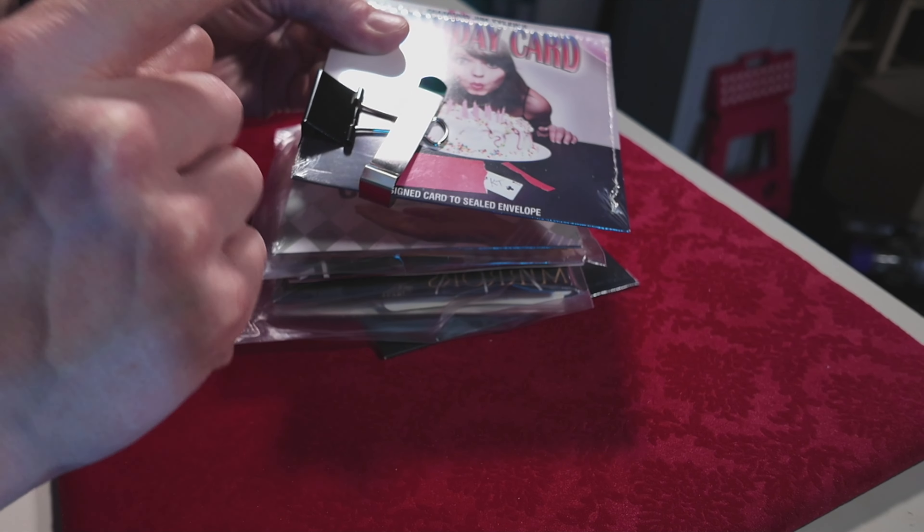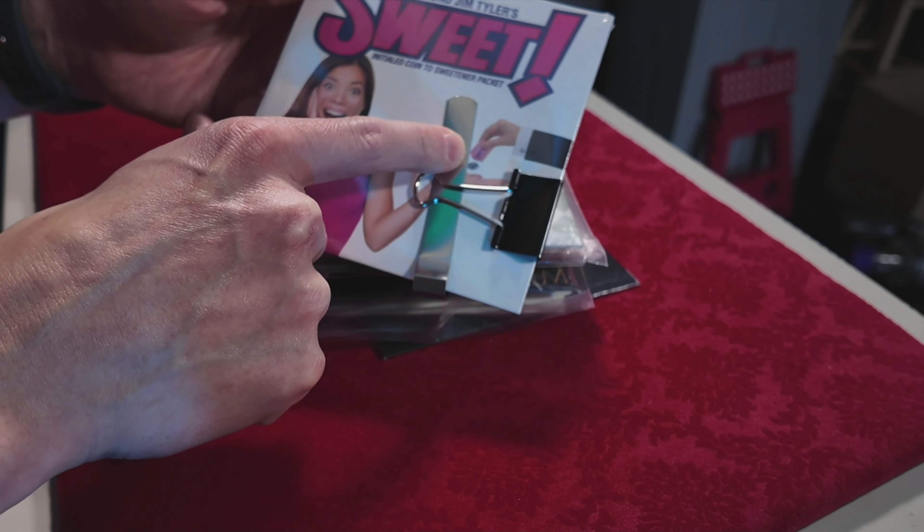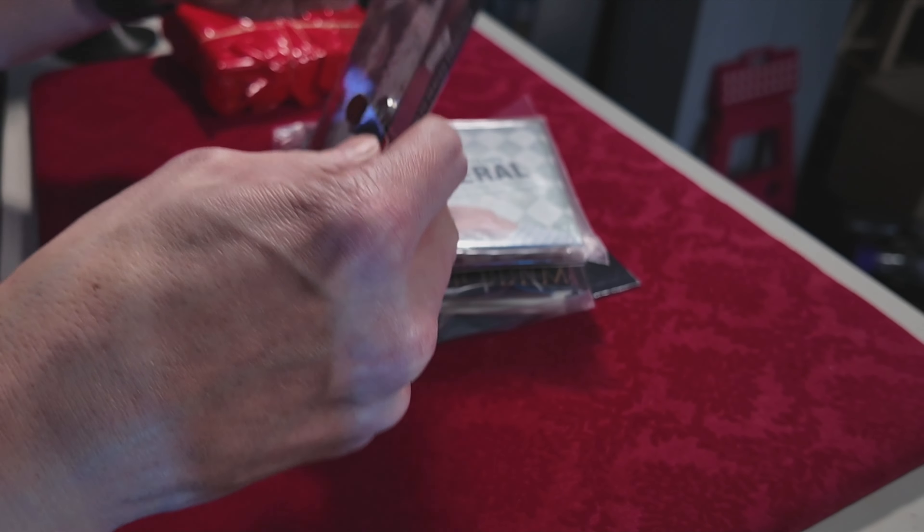It doesn't just come with DVDs — it's actually coming with the gimmicks as well, which is very important. You're getting birthday card, an amazing effect. On the other side you have Sweet, where the coin appears inside the packet of sugar, and everything you need to perform the effect is here. If you have not seen Diamond Jim Tyler — we're talking the guy who created Pocket Full of Miracles, who's been on Scam School a million times — he is the bar betting, perfect hustler kind of magician, an amazing walk-around magician, probably one of the most working close-up magicians in the world. Diamond Jim Tyler has joined with us for Christmas to offer this amazing bundle, so thank you very much Diamond Jim Tyler.